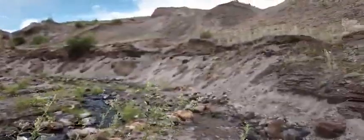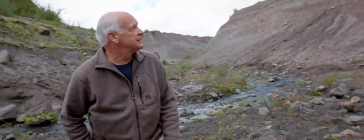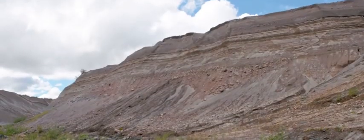Look at this canyon. It reminds me of the Grand Canyon. You've got this little stream, you've got these steep canyon walls. How long do you suppose it would take for a stream this small to remove this much material and cut the canyon this deep?